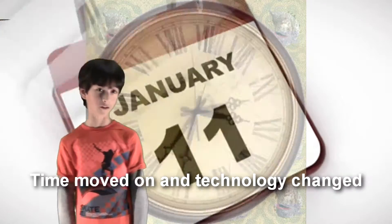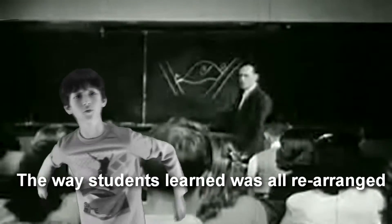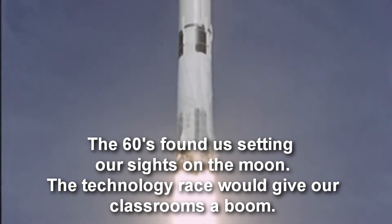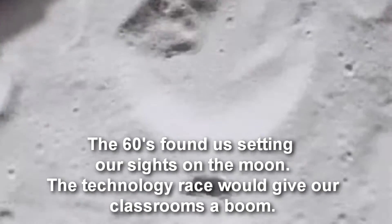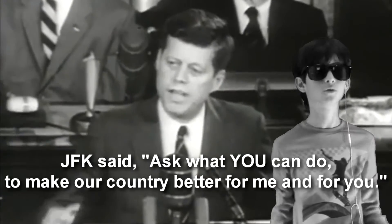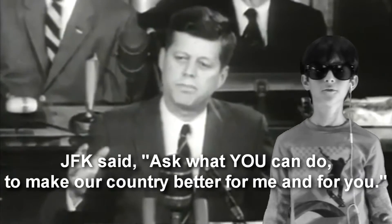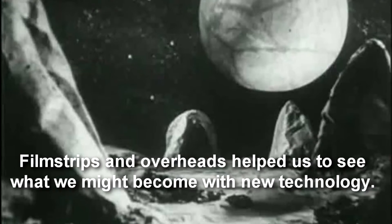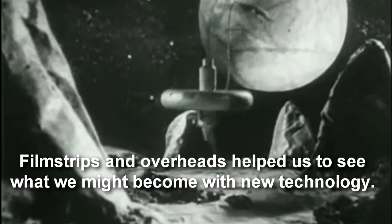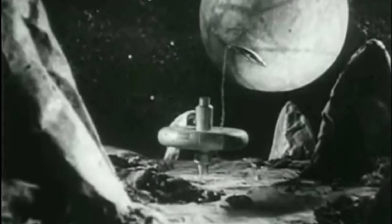Time moved on and technology changed. The way students learn was all rearranged. The 60s found us setting our sights on the moon. A technology race would give our classrooms a boom. JFK said, ask what you can do to make our country better for me and for you. Film strips and overheads helped us to see what we might become with new technology. We had tech, tech, tech, technology.